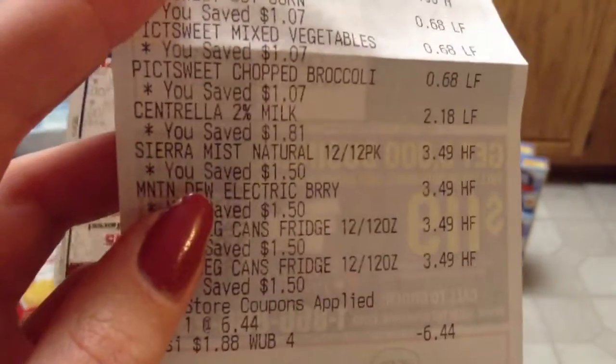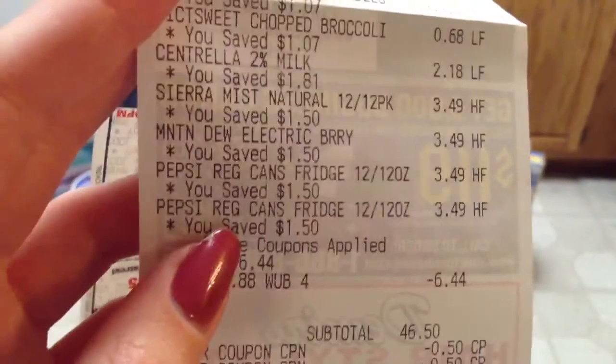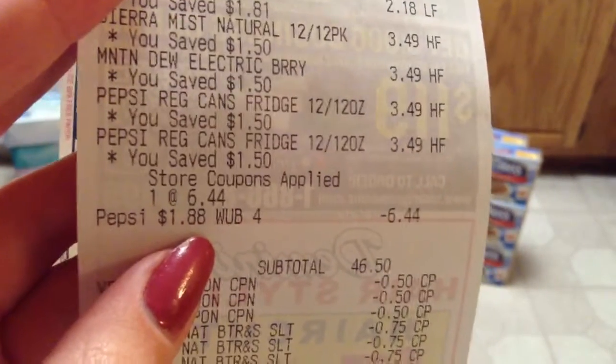And then the Broccoli, which you can see there is $1.05, the Angel Soft which was $0.88, the Pick Sweet which was $0.69, the Milk which was $2.18, and then these are all of the Pops, which are normally $3.49. And then you can see $6.44 came off when you buy four, so that makes them $1.80 apiece.